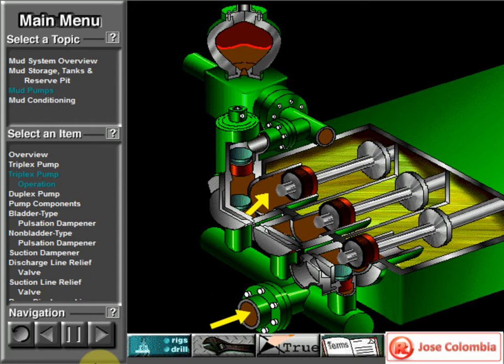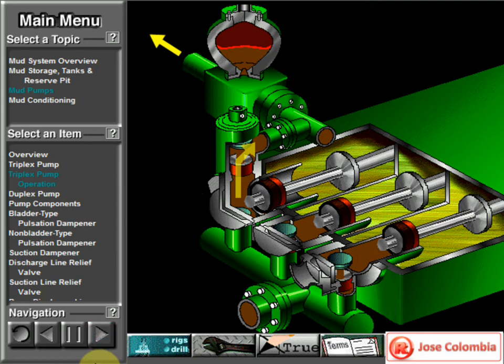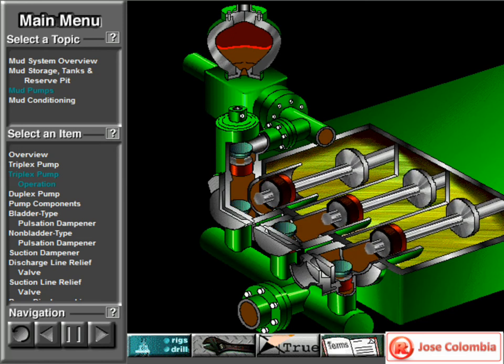The left piston has completed its backstroke, drawing in mud through the open intake valve. As the piston moved back, it lifted the intake valve off its seat and drew mud in. A strong spring holds the discharge valve closed. The left piston has moved forward, pushing mud out through the now open discharge valve. A strong spring holds the intake valve closed. The left piston has completed its forward stroke, the full length of the liner, completely discharging the mud from it. All three pistons work together to keep a continuous flow of mud coming into and out of the pump.